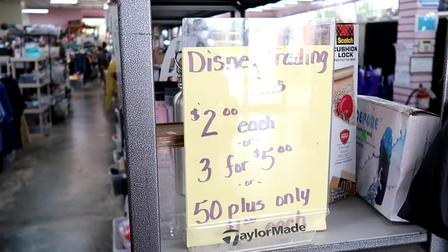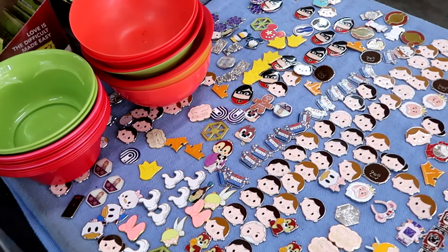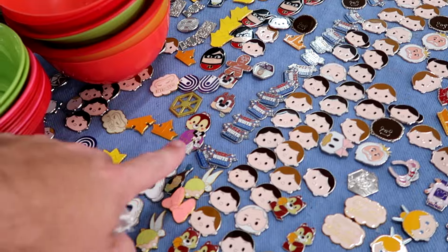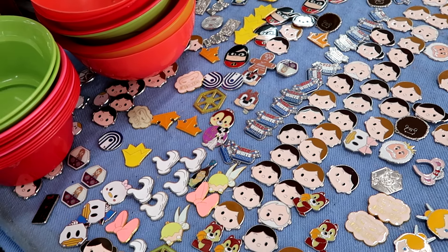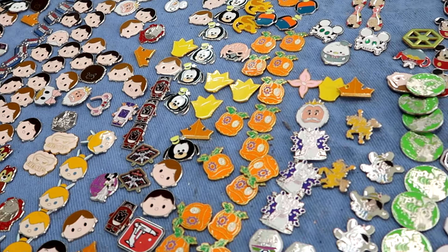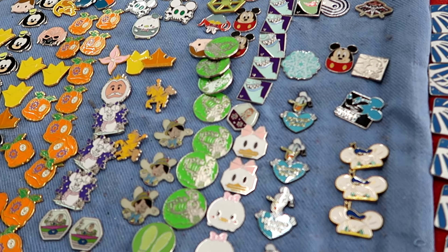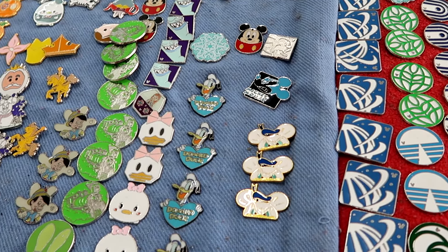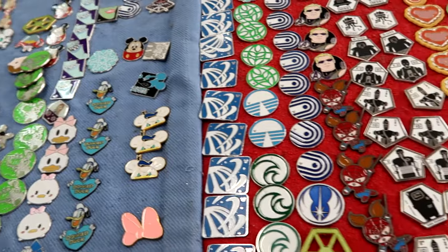They do have a good assortment of different Disney pin trading pins - these are all $2 each, $3 for $5, or $50 plus for only $1 a piece. They have a great selection on the table - from The Incredibles, a bride version of Mickey, Red White and Mickey, perfect for 4th of July. They have pumpkins, Pinocchio, Daisy Duck, Donald Duck with a heart - that is really adorable. I love this one here with the Donald hat ears. Check out Mickey Mouse - he looks really angry on that one.